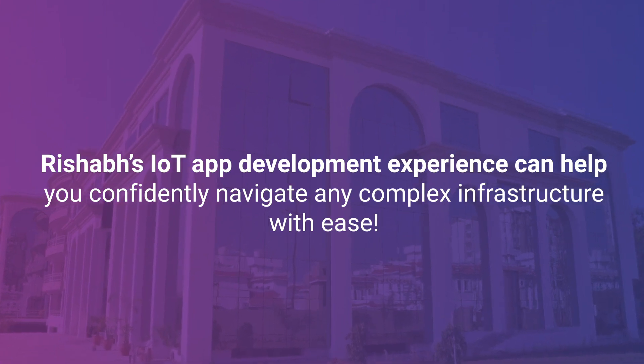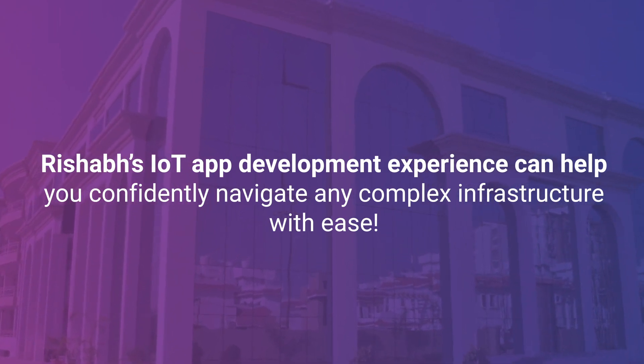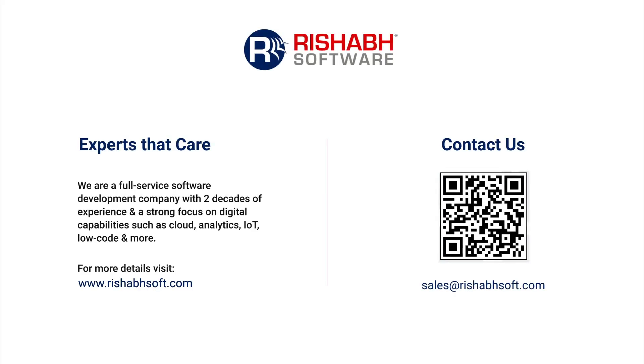Rishabh's experience in IoT application development can help you easily navigate common business challenges and access insights in real-time. Contact us today.